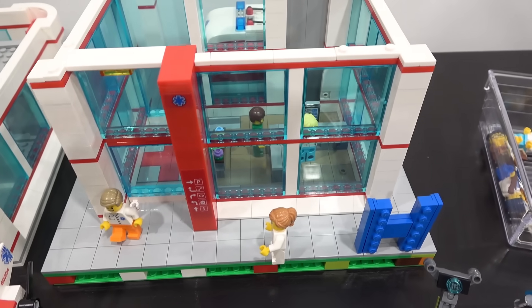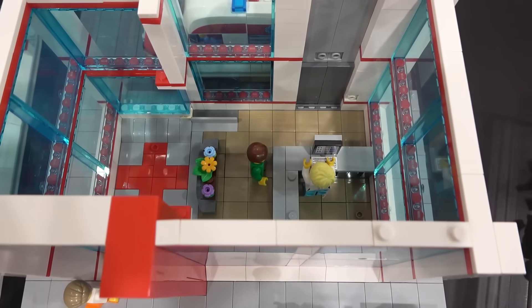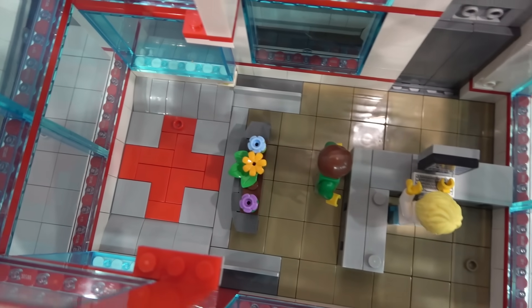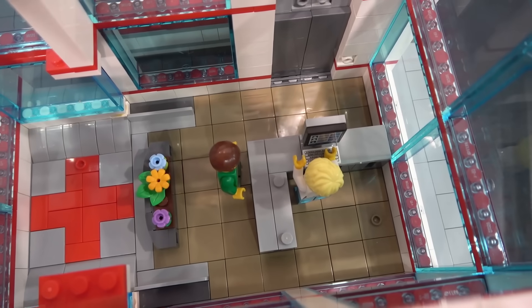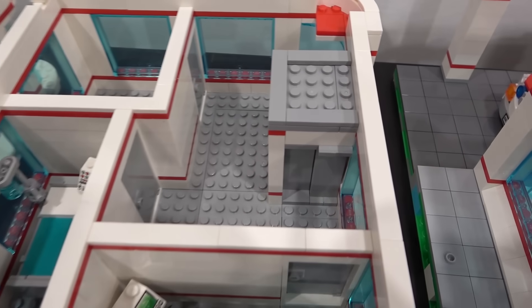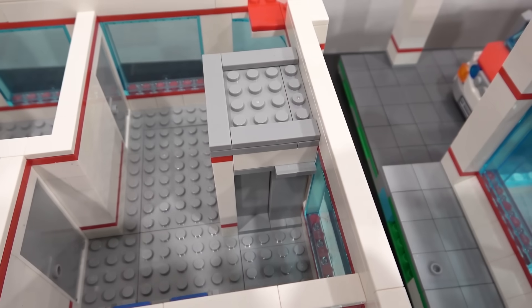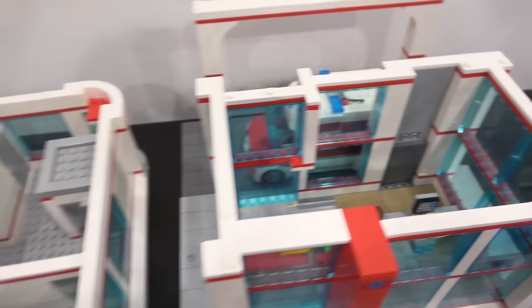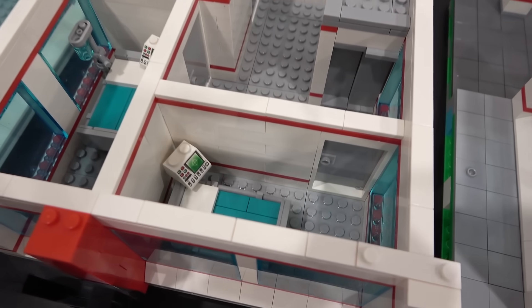Here we have the ground floor and there's actually been some changes made to this floor. The tiling has been completed and there's also a front reception desk. This is the top floor and it actually has a continuation of the elevator, so that will align with the elevator on the ground floor, and then there are some interior walls there as well.